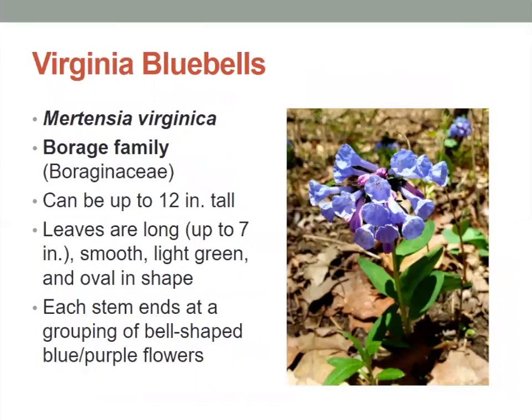Next are Virginia bluebells. People love seeing these just because of the burst of color out in the forest right now. These can be up to 12 inches tall, the leaves themselves can be about seven inches, and they're light green and oval in shape. Each stem ends at a grouping of bell-shaped blue to purple flowers, giving it its name — the bluebell — because the flowers look like bells and tend to be colored blue.